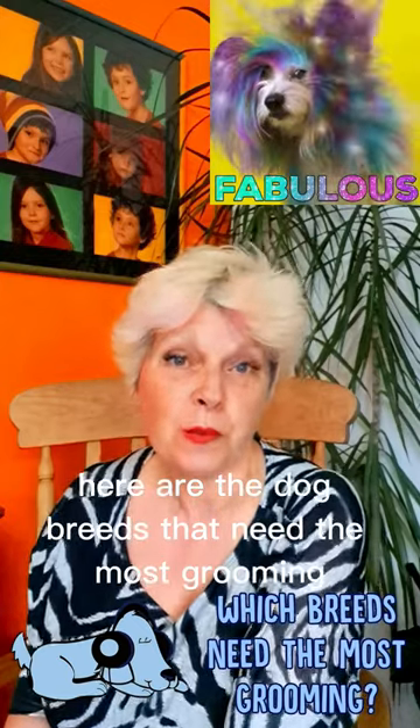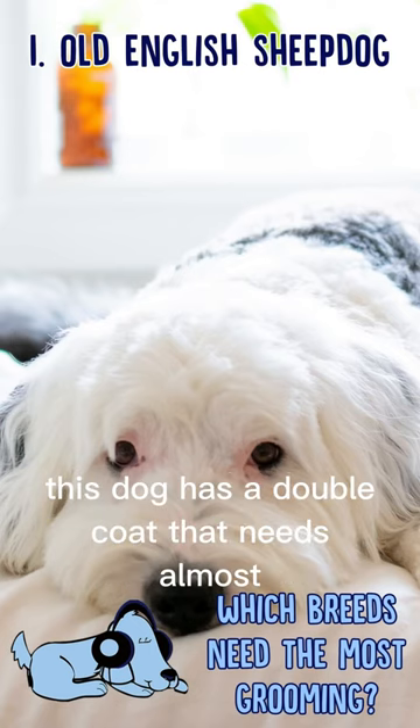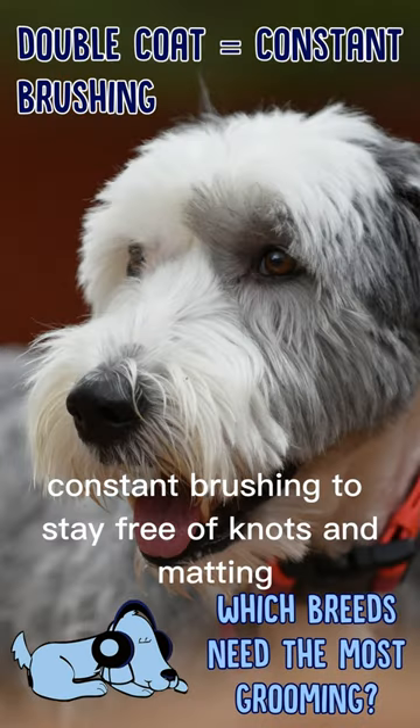Here are the dog breeds that need the most grooming. Old English Sheepdog. This dog has a double coat that needs almost constant brushing to stay free of knots and matting.